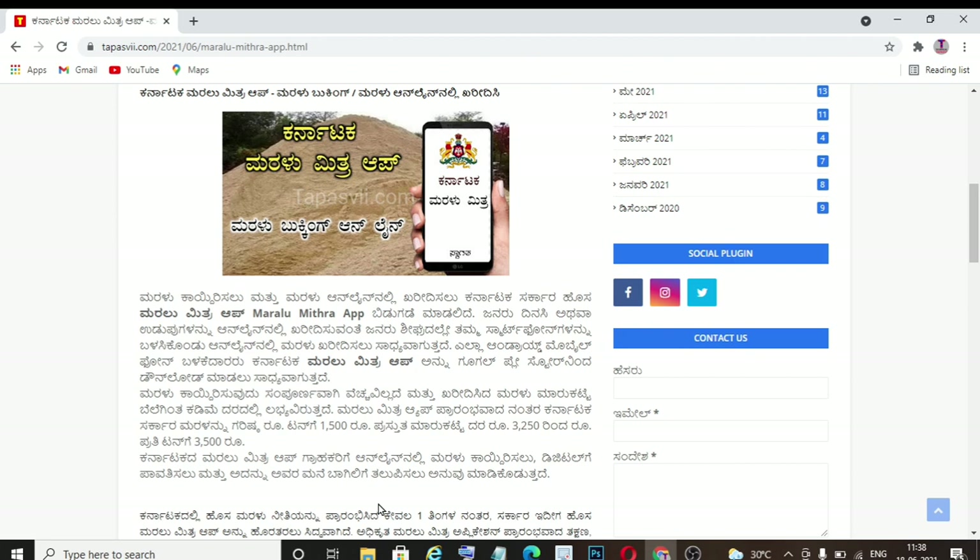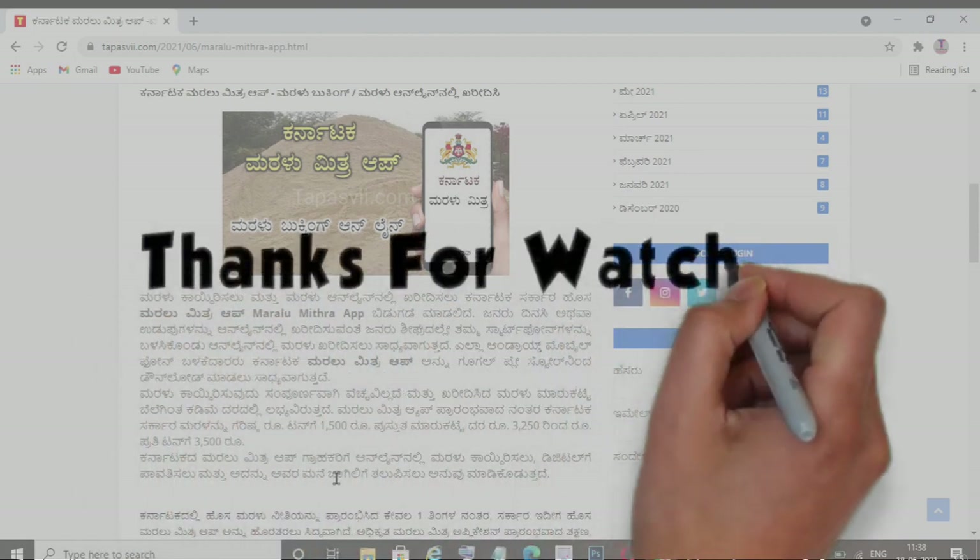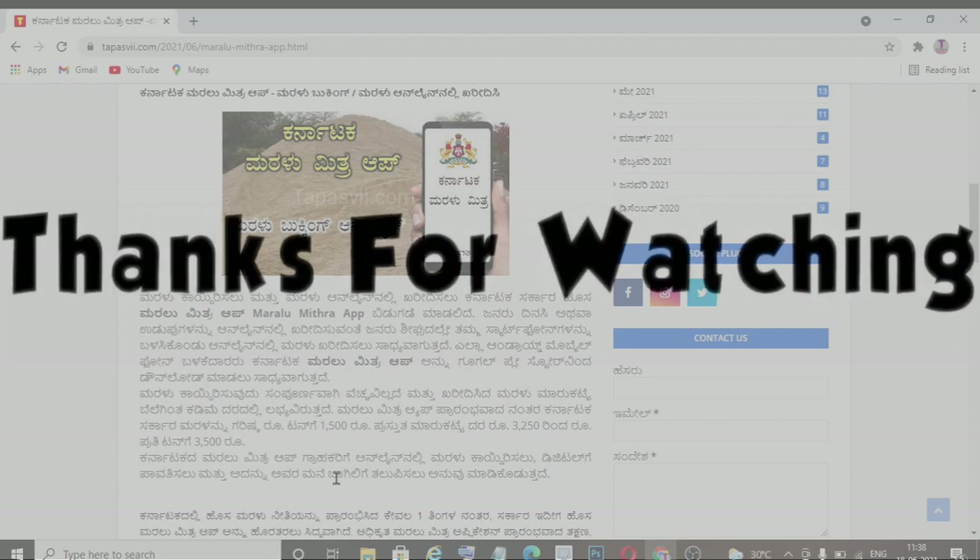We will talk about the most important issues in our government. In this video, please like, share and subscribe. Thank you for watching.